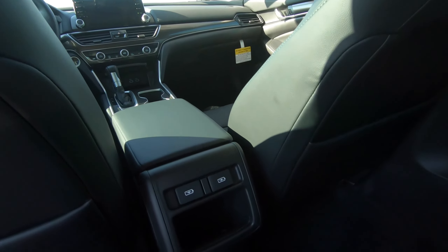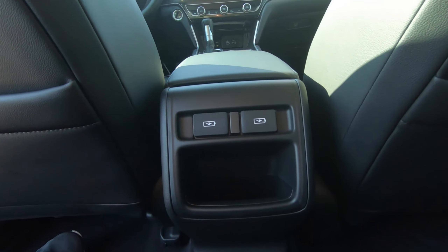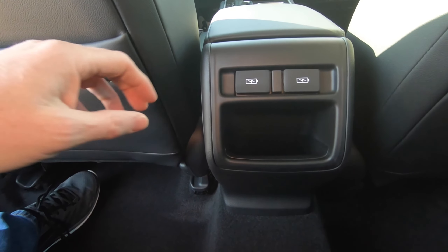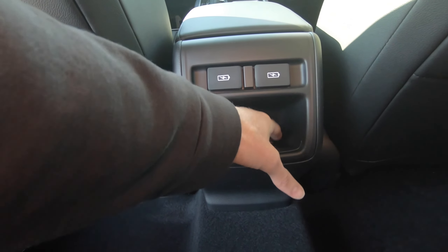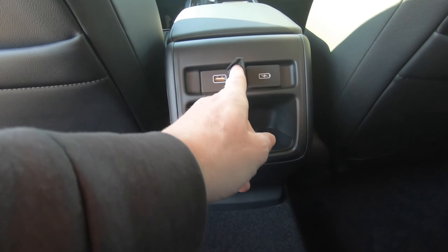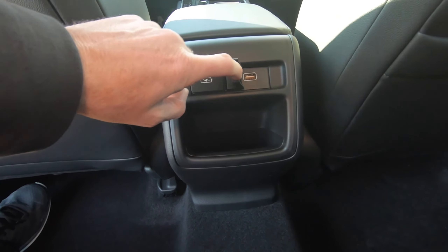You don't have air conditioning vents on the rear of the console, but in an interior of this size, I don't think that's an issue. There's space right here for a cell phone — maybe two cell phones — and two USB ports for rear seat passengers.